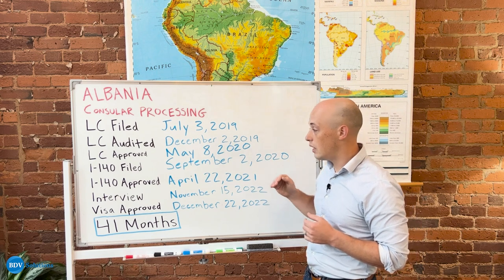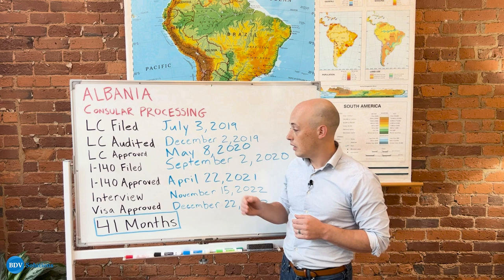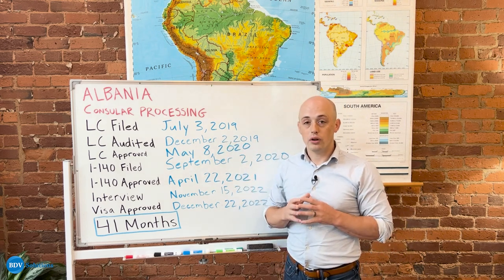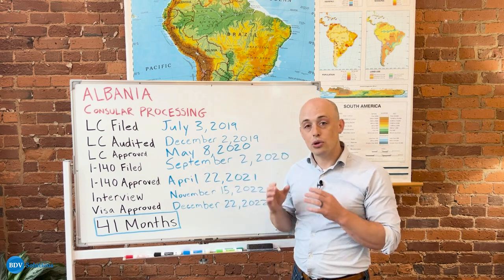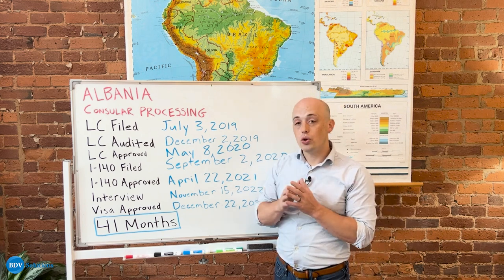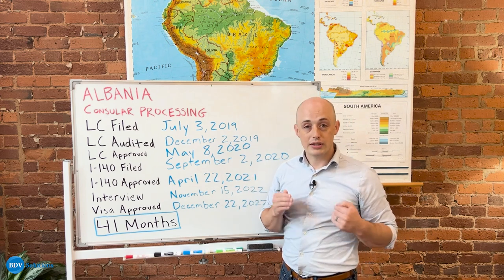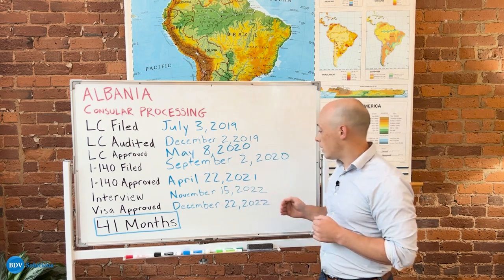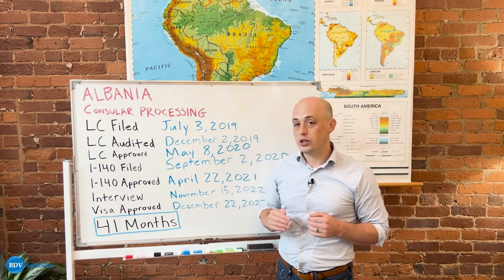Once the LC was approved, the I-140 was filed in September of 2020. That I-140 is what actually preserves the LC for the government. The I-140 is sent to USCIS, which is the immigration branch of the United States government, and it shows to immigration that your sponsor has taken all the appropriate steps to be able to sponsor your green card. This I-140 was filed in 2020 and then it was approved in April of 2021.